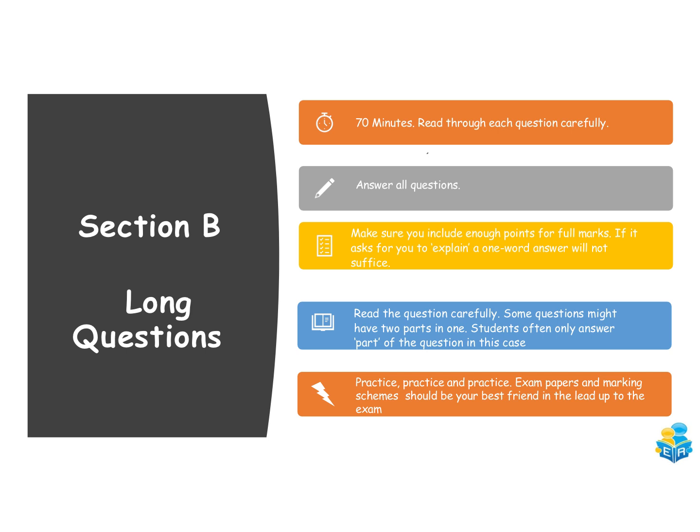Read the question carefully — this is where students mostly fall down. Some questions might have two parts in one, for example: 'Which diagram shows an exothermic reaction? Explain your answer.' Students often pick the diagram but forget to give the explanation. Be very careful whether the question is asking you more than one thing, and as with the short questions, practice, practice, practice — get as much exposure to the exam papers and marking schemes as possible.